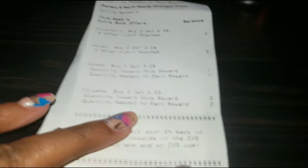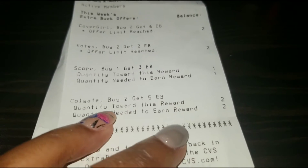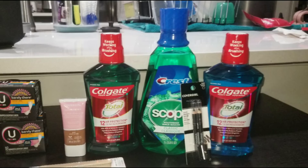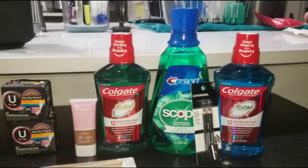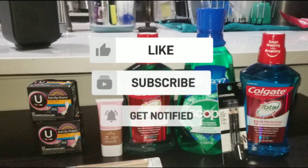And then I ended up getting the $5 back from the Colgate mouthwash. Thank you so much for watching this small but mighty haul at CVS this week. I'll see you next week on Couponing with Kai. Bye!